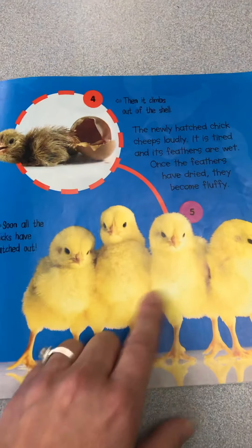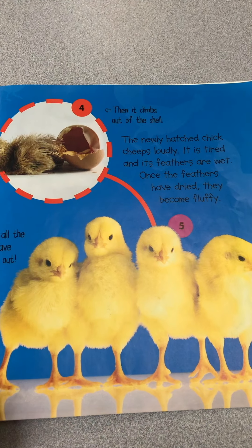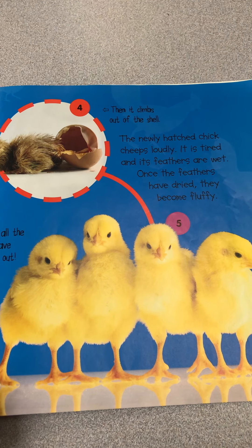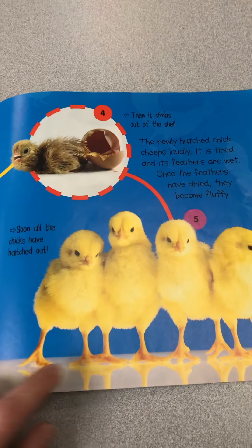Then in about a couple of hours, they look all fluffy like this. The newly hatched chick cheeps loudly — it is tired and its feathers are wet. Once the feathers have dried, they become fluffy.